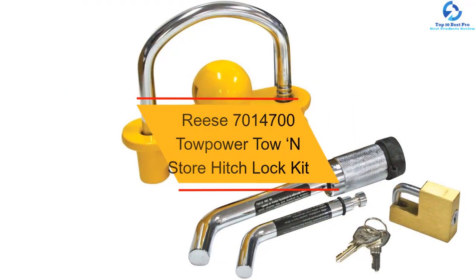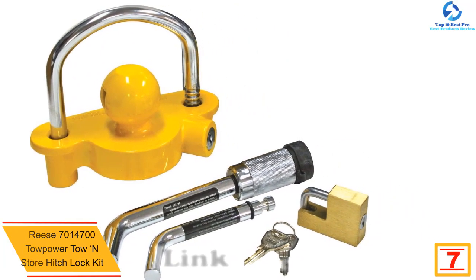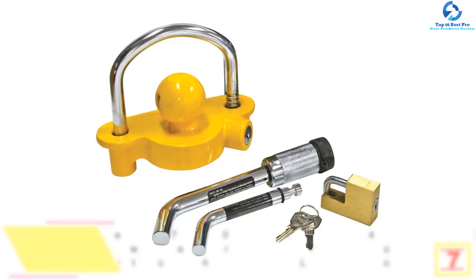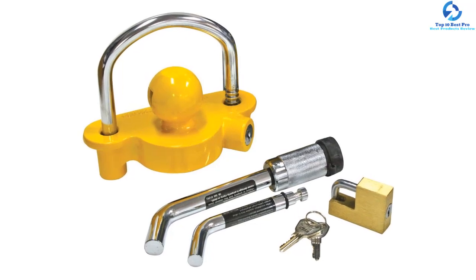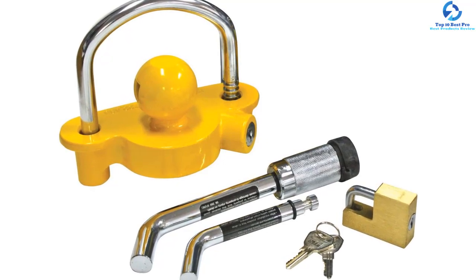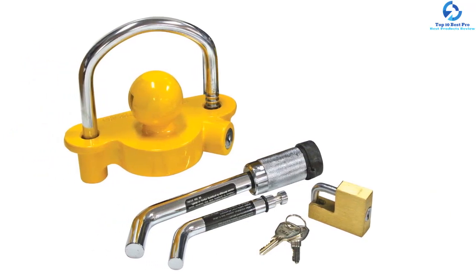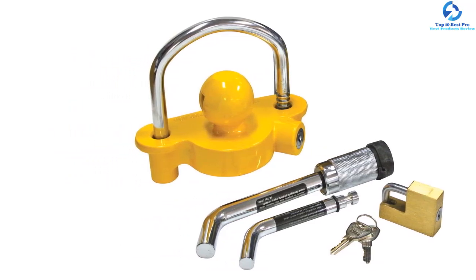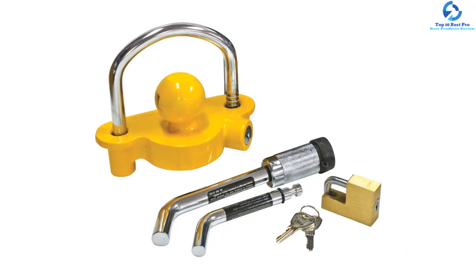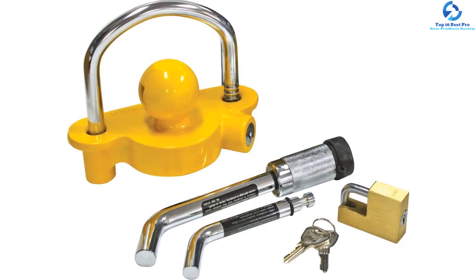At number 7, we have the Reese 7014700 Tow Power Tow & Store Hitch Lock Kit. If you want to protect your trailer without spending too much money, then purchase this hitch lock kit by Reese. It is best used for RVs, trailers, and vehicles. This model offers excellent towing and fits 2-inch receivers. It has a rust-proof design for longevity and simple installation ease. This product can tolerate rugged terrain, heavy weights, daily operation, and environmental factors. It maintains a secure, firm hold preventing theft or accidental unhooking. The material resists rust, corrosion, and fading, and this product can be fitted in just a few minutes.